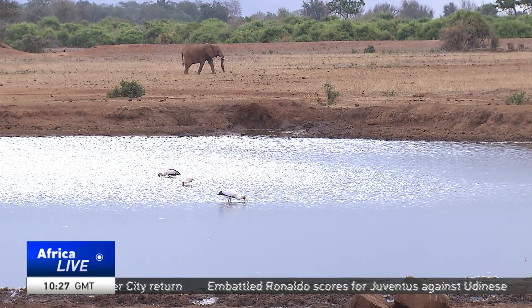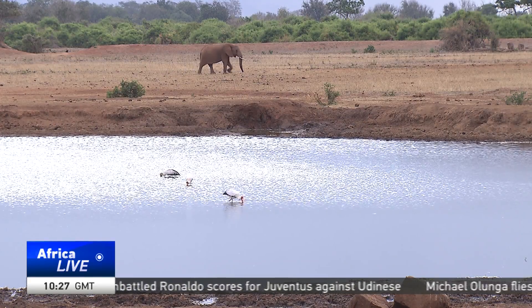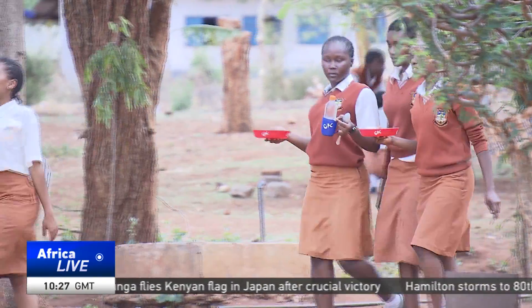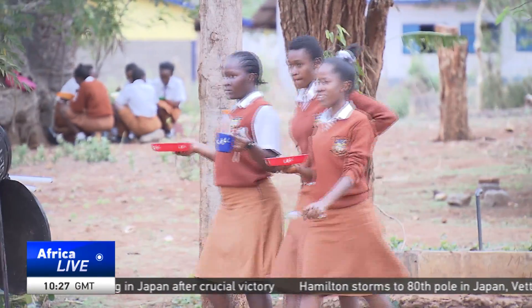The students decided to tackle this problem. Our fellow students, they could not come to school early; they could go to their homes late. So that's why we came up with this idea. The elephants have discouraged us in doing many things.